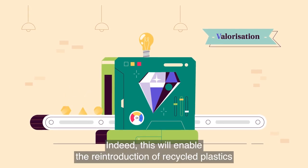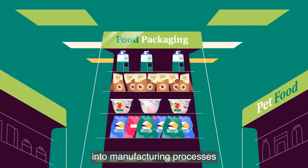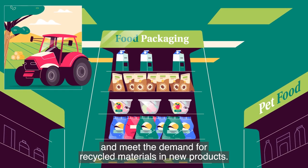Indeed, this will enable the reintroduction of recycled plastics into manufacturing processes and meet the demand for recycled materials in new products.